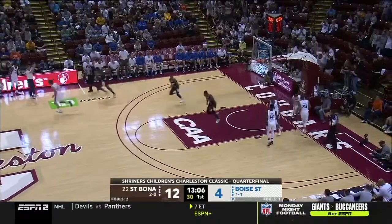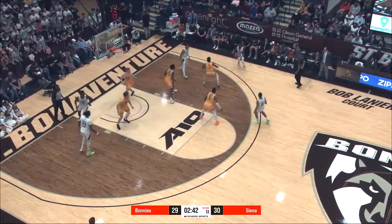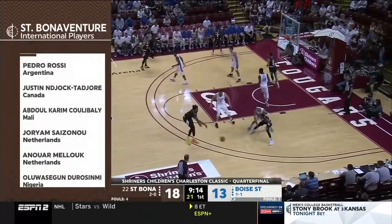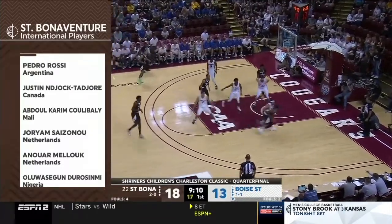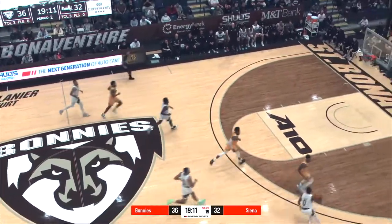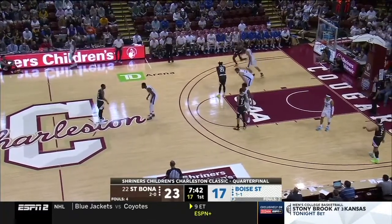Also, his ability — as a slightly bigger guard at 6'3" with very long arms — if he can get teams in the post, he will, and he will make them pay. He's also a solid playmaker out of the post. And again, on ball and off the ball, he is amazingly patient with the ball in his hands, which helps create for his teammates and himself in the long run and helps the Bonnies win like they did in the Charleston Classic.